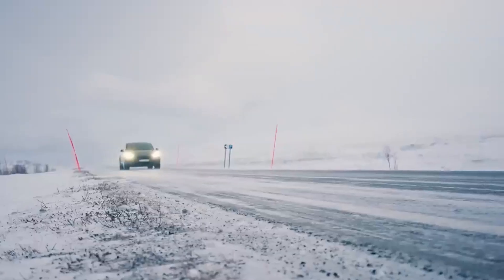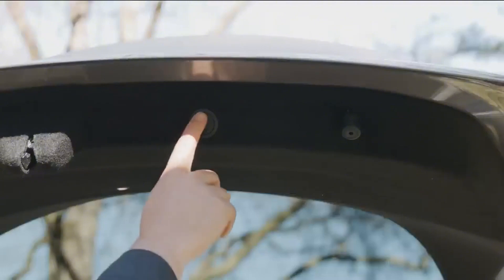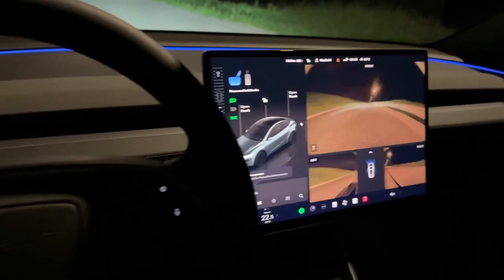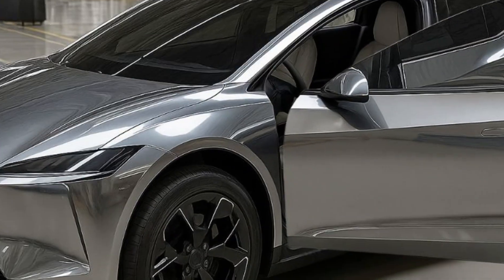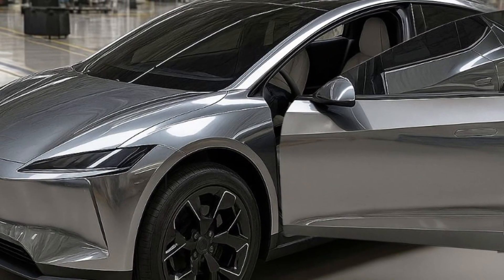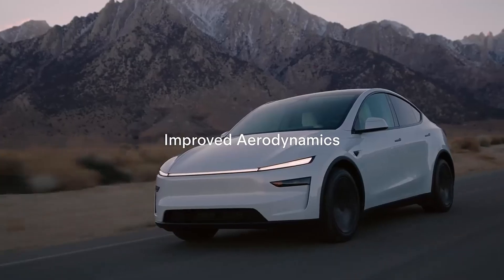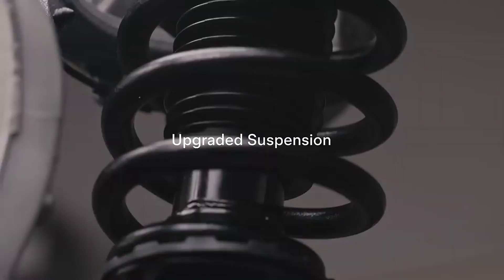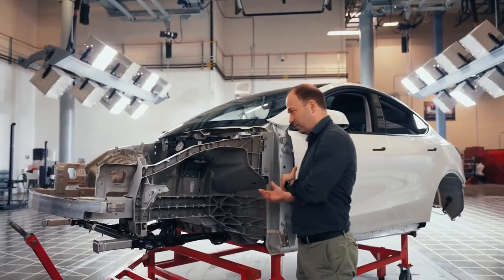This obsession with efficiency isn't gratuitous. For a car to cost less than $11,000 and still be profitable, every second on the assembly line, every screw saved, and every pound lost makes a difference. The goal is simple: produce faster, spend less, and deliver more than any competitor. The cherry on the cake is timing.